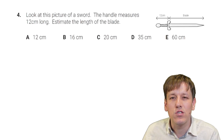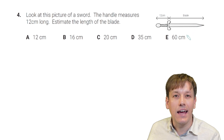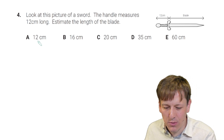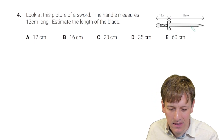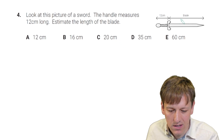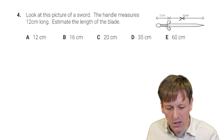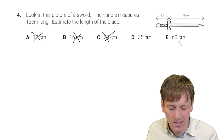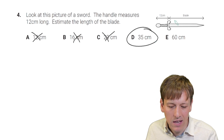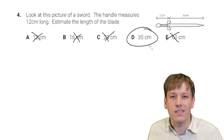Look at this picture of a sword. The handle measures 12 cm long — estimate the length of the blade. For a multiple choice question, it's worth having the answers in mind. 12 cm, 16 cm, and 20 cm are too small; 60 cm would be five times as long, which is clearly too much. The only sensible option is 35 cm — it looks like just under three times the length of the handle. So our estimate is 35 cm.